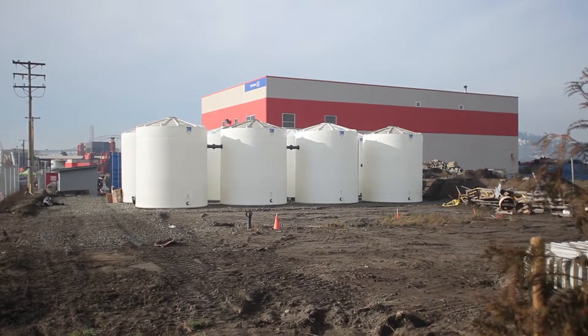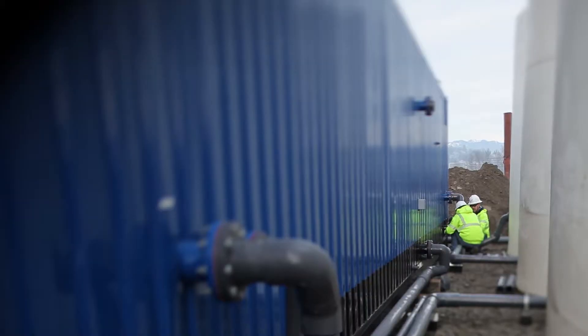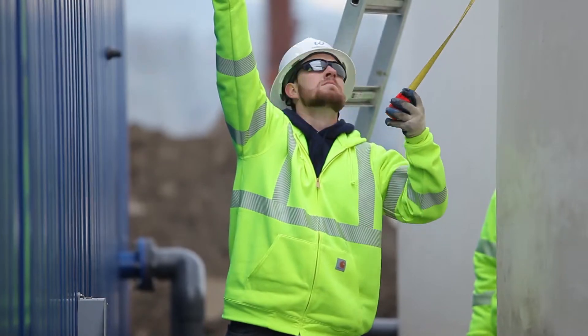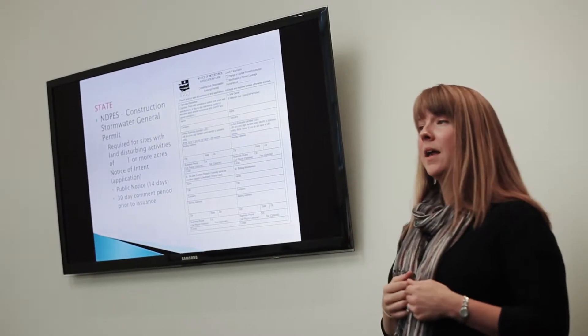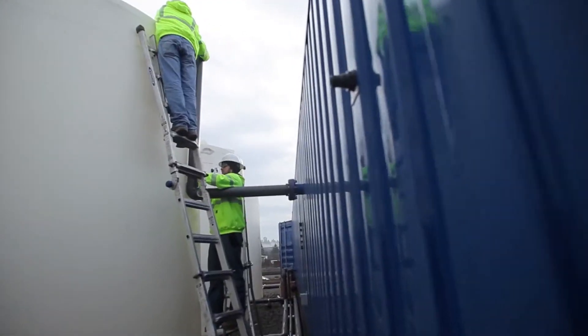When equipment is delivered to your site, our field service team assists with installation, testing, and commissioning of all equipment to factory standards. Depending on the project, we can provide classroom and field training for new operators, or provide 24/7 operations through our own field service team.